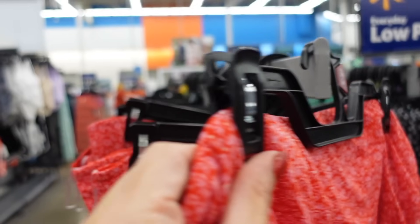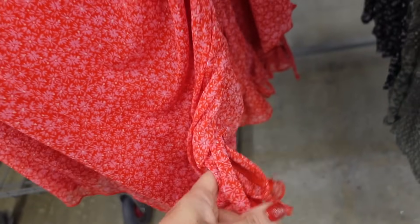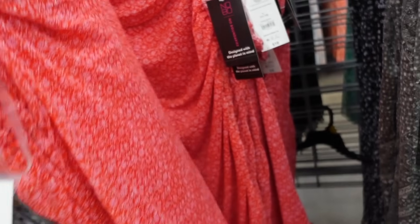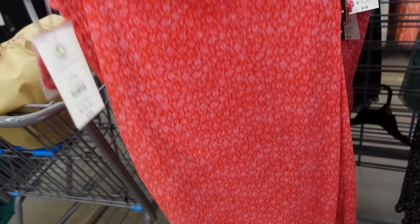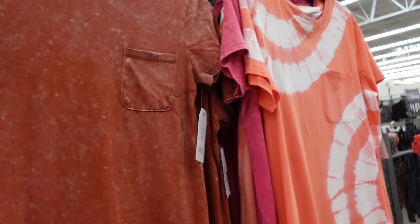Also new, sleeveless mesh dress from No Boundaries. This one has that elastic top, fitted through the body, ruching on the side, little tie so you can bring it up, and seam fit through the back in this red floral print.